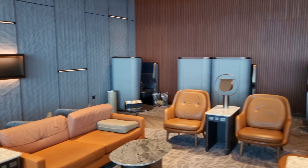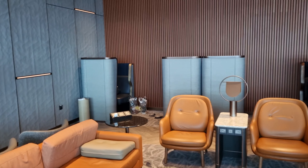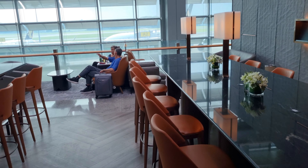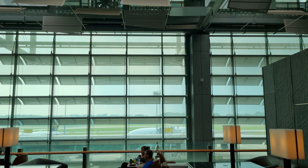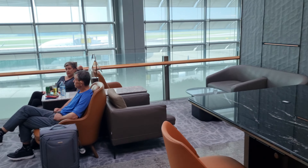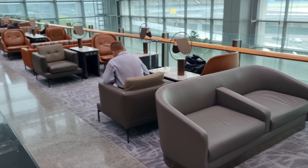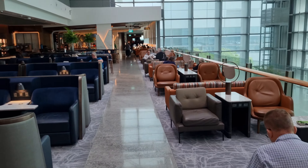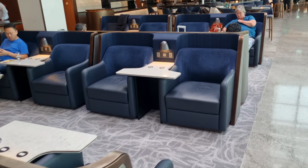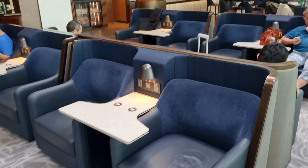I'm at the far end of the SilverKris Business Class Lounge in Singapore. This is their $50 million renovation project that just reopened a couple months ago. This is the far right end of the lounge, and it's cool how they designed it to look like business class seats, actually, on an airplane.